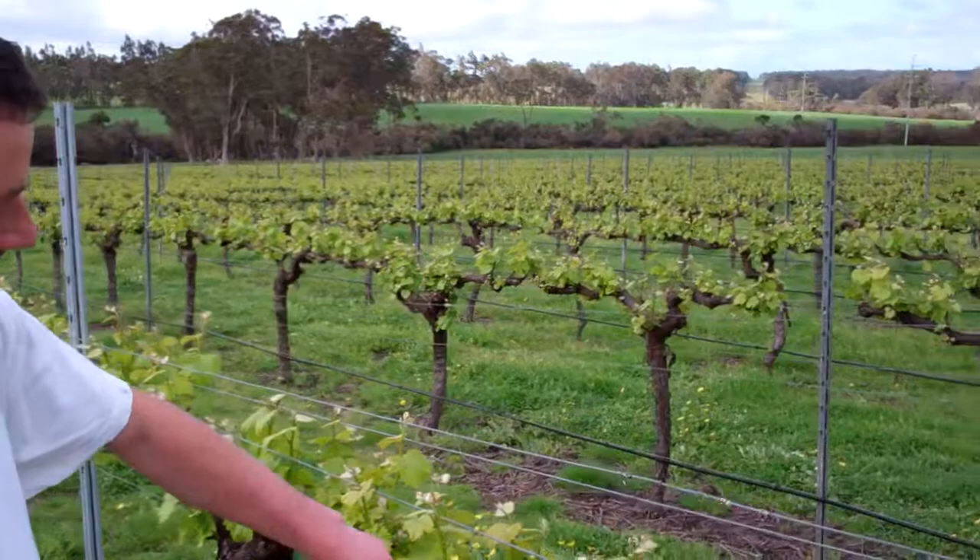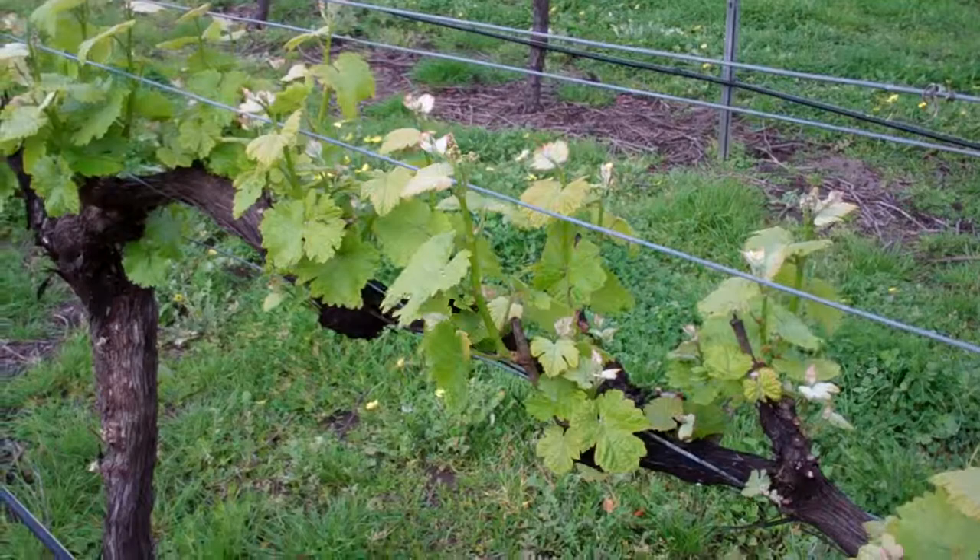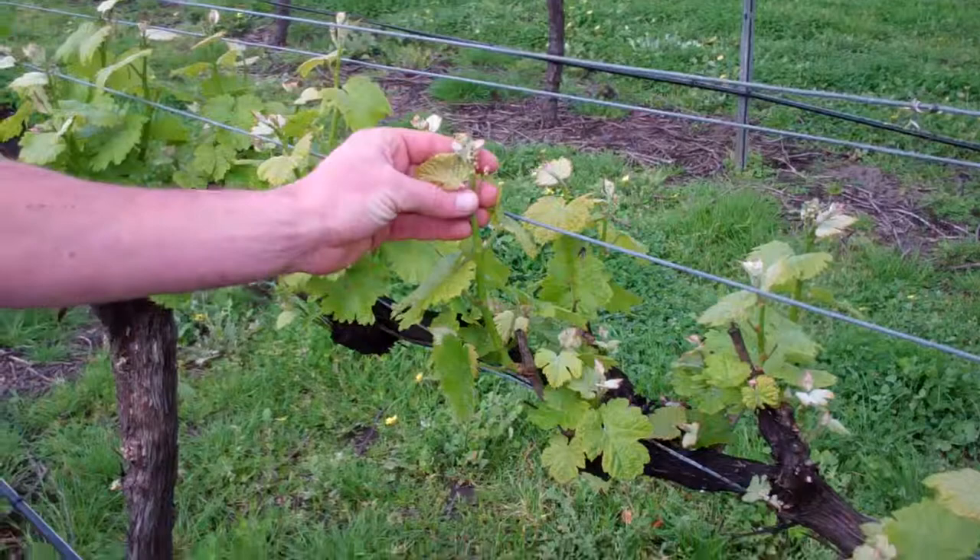This is classic spring. On the left hand side here we can see our Chenin Blanc, just at about 4-5 leaf stage there. You can start to see these really young inflorescences starting to show — they'll produce a flower and then ultimately a bunch of grapes off of each one of those shoots. You can see the very beginning of that just starting to occur.